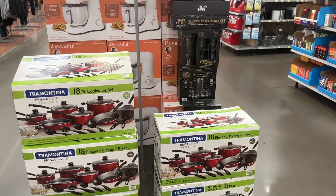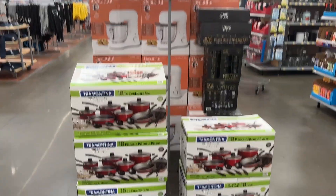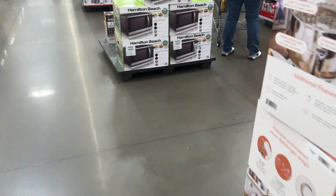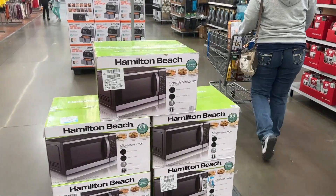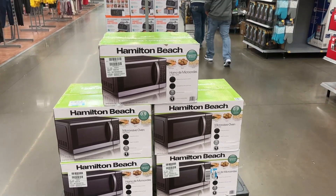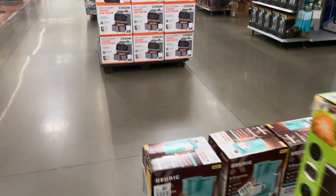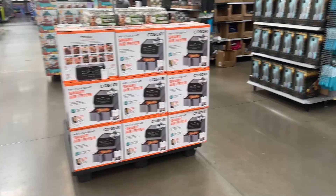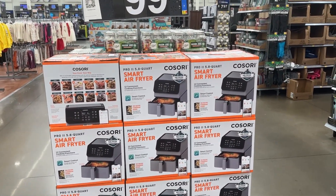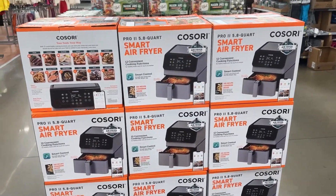And then right here we have this 18-piece cookware set. And then right here we have this smart air fryer that's 5.8 quart for $99, and it has 12 convenient cooking functions.